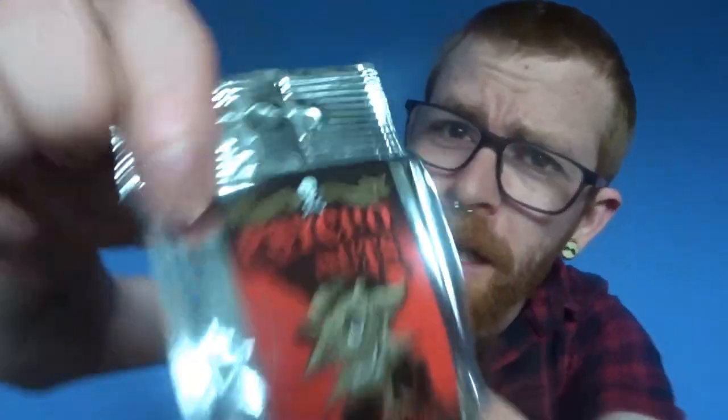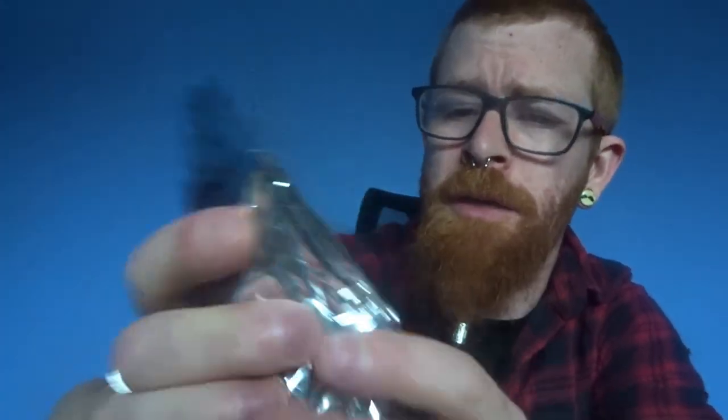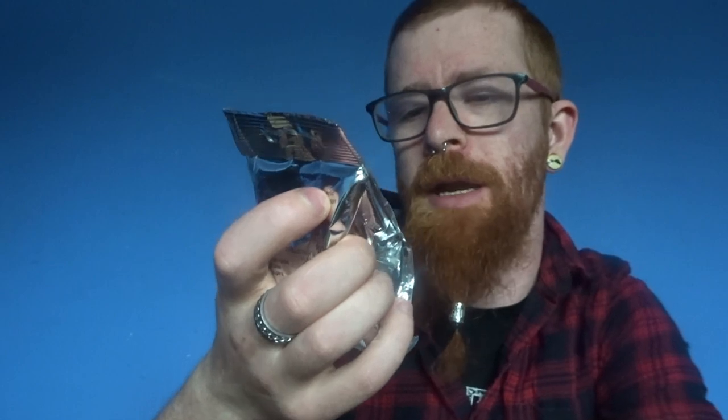Hey guys, welcome back to another video. Today I'm trying a set of Coder's Ghost Pepper — apparently these are really hot killer naga peanuts. First time, never done this before. The ingredients are: peanuts, roasted peanuts in a naga chili flavor. Okay, the ingredients: 94% peanuts.